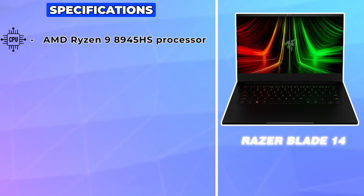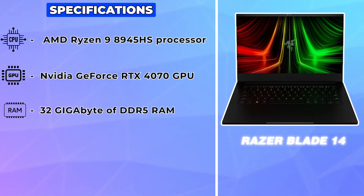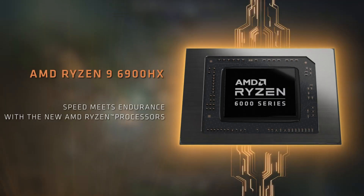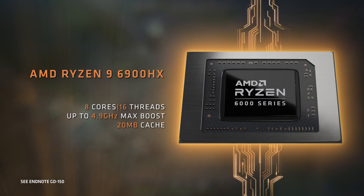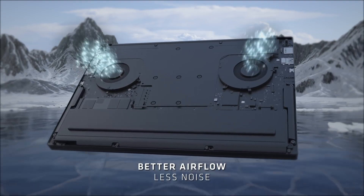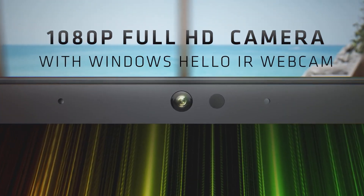Let's kick things off by looking at the heart of these machines — their performance. The Razer Blade 14 comes in hot with an AMD Ryzen 9 8945HS processor paired with an NVIDIA GeForce RTX 4070 GPU, 32GB of DDR5 RAM, and a 1TB NVMe PCIe 4.0 SSD. On paper, this setup screams power and efficiency, capable of handling the most demanding games and multitasking with ease. The high refresh rate of 240Hz on its 2560x1600 IPS display ensures smooth gameplay, which is a significant advantage for competitive gamers.